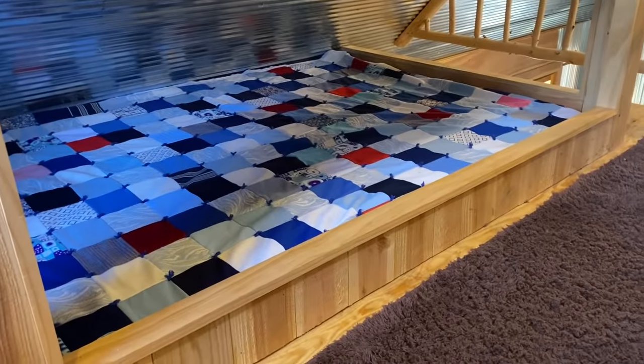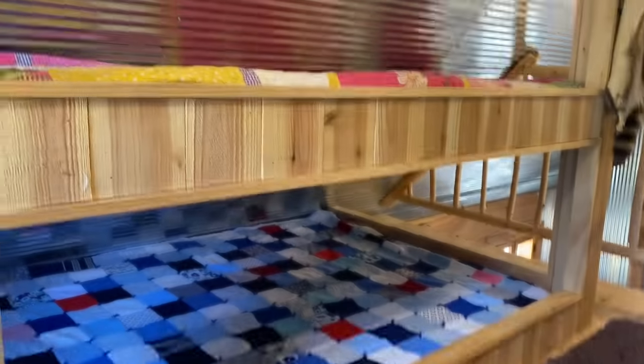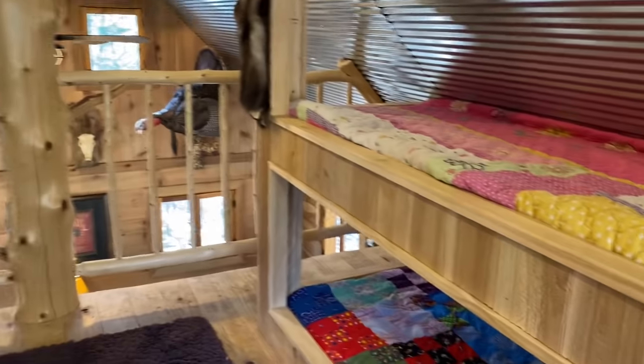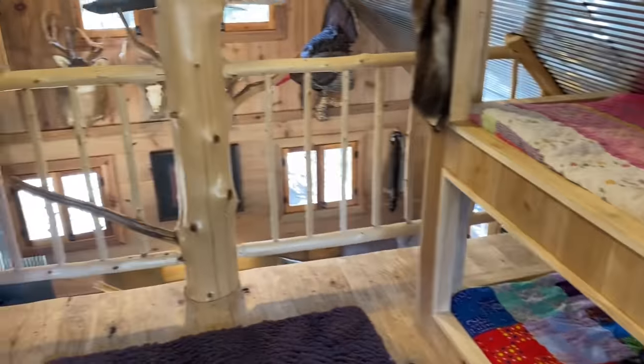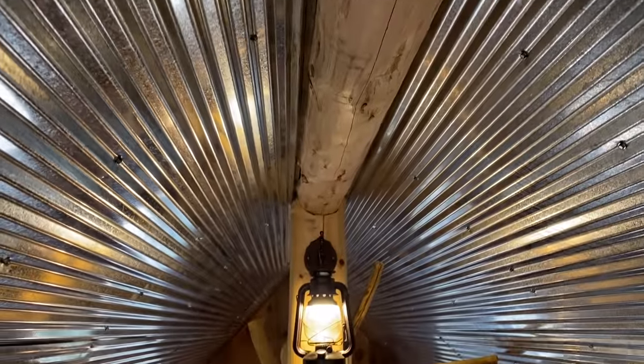Up here are the bunk beds. Our family has six — my wife and I and four kids. There are two full beds down here: Kimberly and I can have one, the two smaller kids can sleep in one, and then the two older boys each take a top bunk. It's not quite a twin size — the length is right but the width is a little narrower than a twin size mattress. The ceiling in the middle is about seven feet, maybe a hair higher.